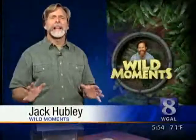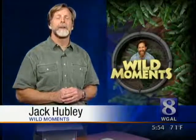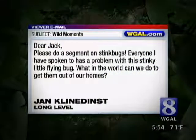Well, it can't be avoided any longer. I'm talking about the plague of stink bugs that's threatening to eclipse even the upcoming election. Jan Kleindienst reflects the sentiments of countless viewers who are desperate for answers. She writes: 'Please do a segment on stink bugs. Everyone I have spoken to has a problem with this stinky little flying bug. What in the world can we do to get them out of our homes?'